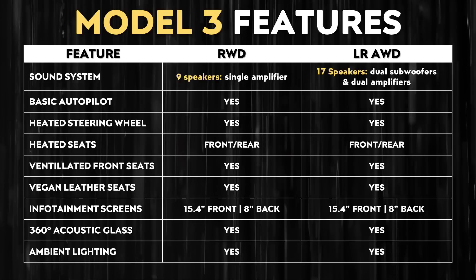Beyond range and battery pack differences, I don't believe there are any other big differences between those two vehicles. All of Tesla's rear-wheel drive Model 3s are equipped with a standard audio system — you have to move to the long-range all-wheel drive or performance version to get premium audio. But basic autopilot, a heated steering wheel, heated seats, ventilated front seats, vegan leather seats, dual infotainment screens, 360-degree acoustic glass, and ambient lighting should all be included with either the standard-range or long-range rear-wheel drive Model 3.